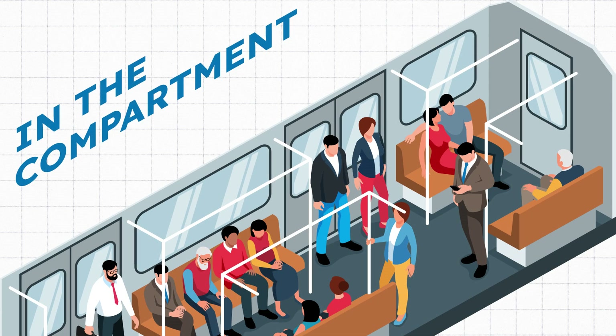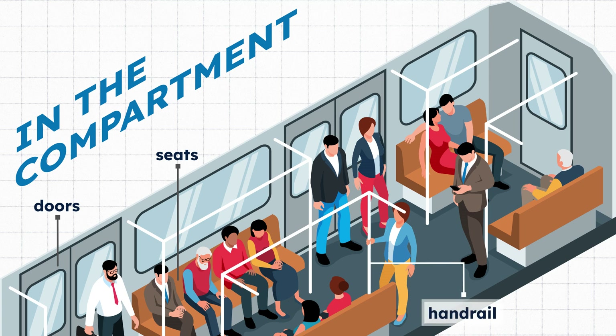In the compartment. Doors. Seats. Handrail. She is holding on to the handrail.